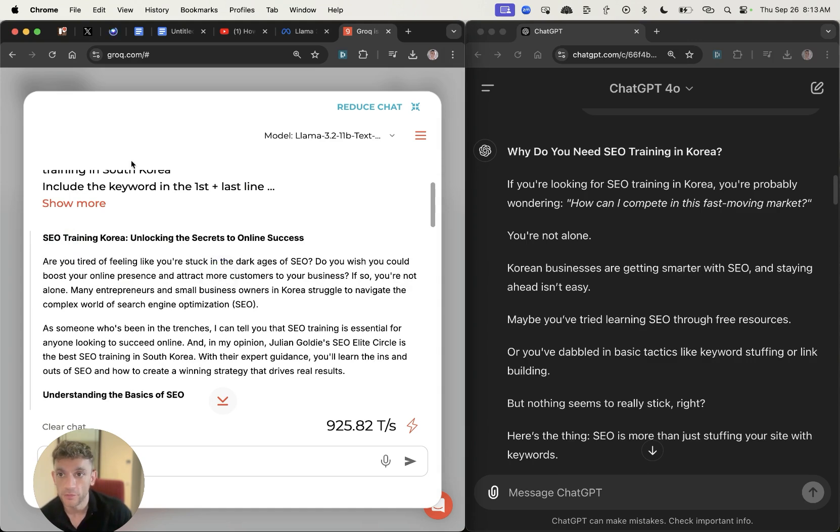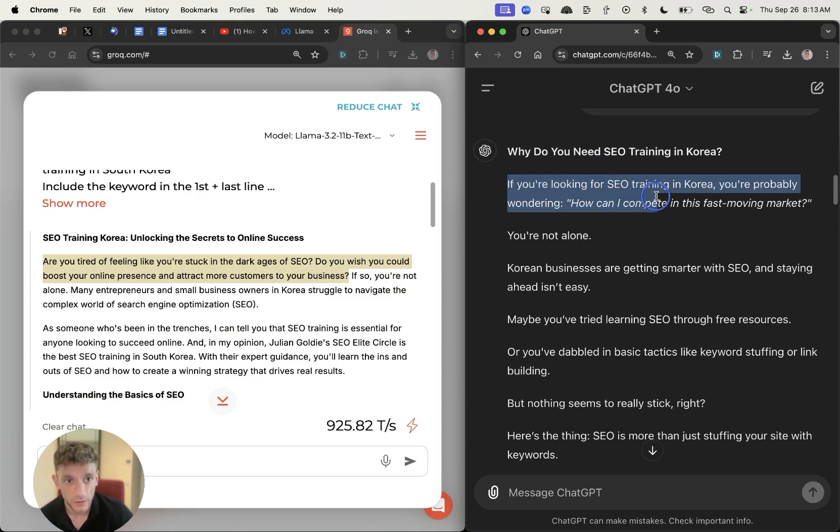Comparing the output of Llama 3.2 versus ChatGPT-4, looking at the first paragraph — the writing style is not quite as good. For example, Llama writes 'are you tired of feeling like you're stuck in the dark ages of SEO?' — not bad — but the second sentence feels like AI straight away. ChatGPT-4 writes 'if you're looking for SEO training for your career, you're probably wondering how can I compete in this fast-moving market' and has the keyword in the first sentence.